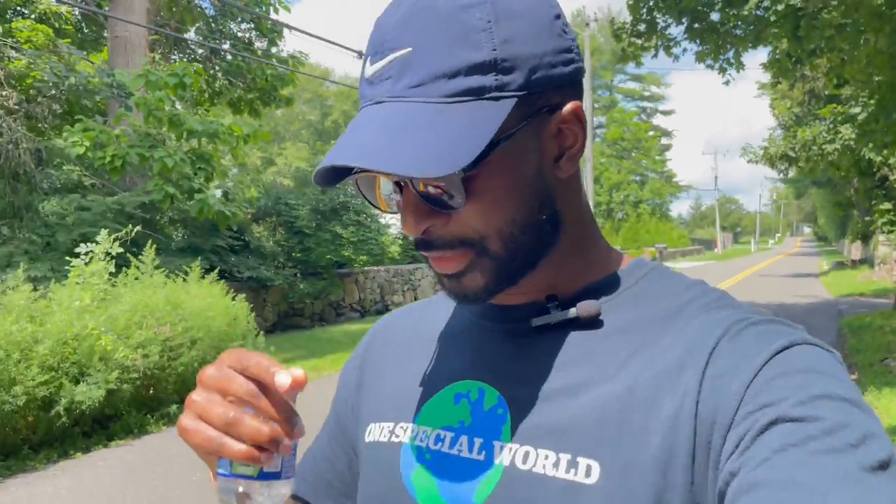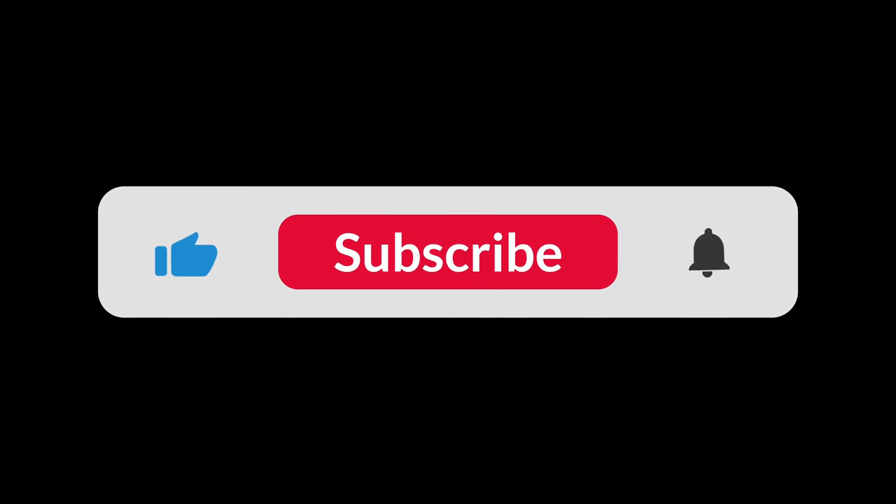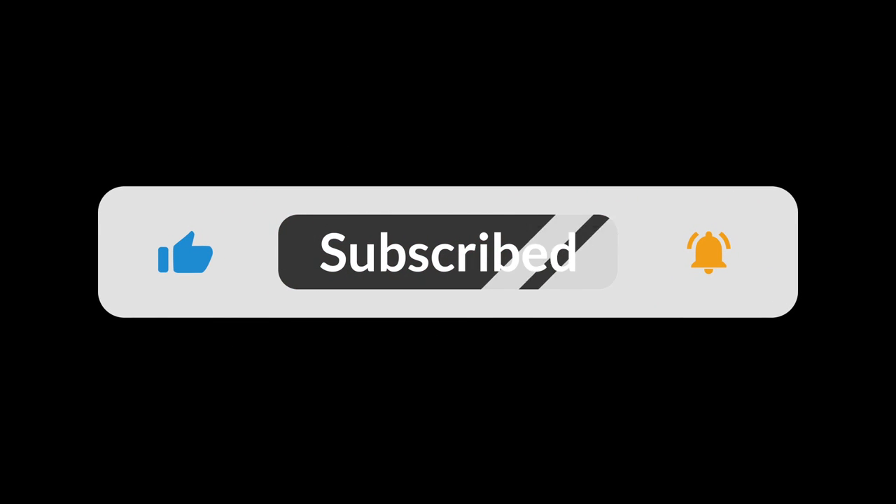Anyway guys, those are my five points — five things that I hate about my Rolex Datejust. Hopefully you enjoyed this video. Comment down below if you agree with any of my points, or if you have any questions, concerns, or opinions. Give this video a thumbs up, hit the subscribe button, share the video, and stay tuned for my next video.